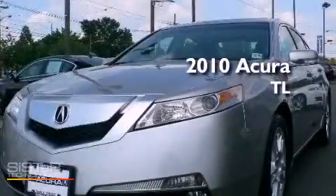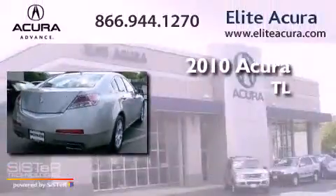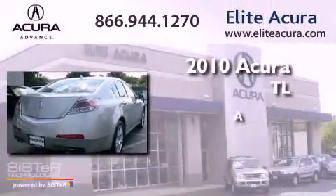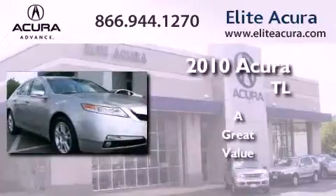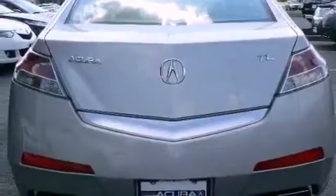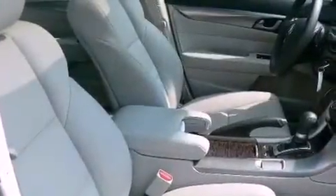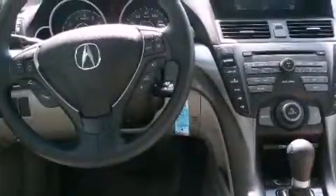This is a certified pre-owned 2010 Acura TL. Its top features include a sunroof, heated seats, cruise control, a CD player, leather seats, a double wishbone independent front suspension, alloy wheels, a low tire pressure indicator, and air conditioning with automatic climate control. This vehicle has less than 7,000 miles.